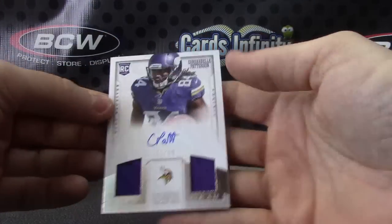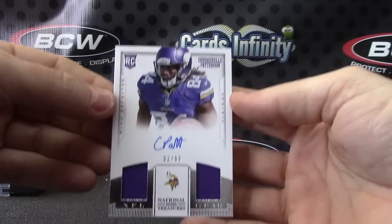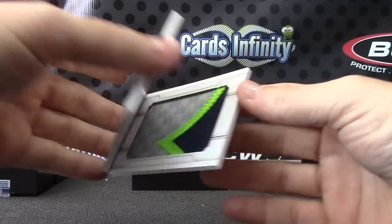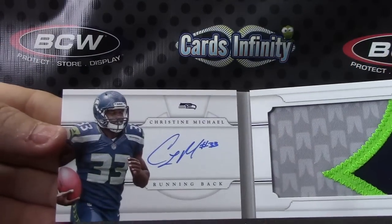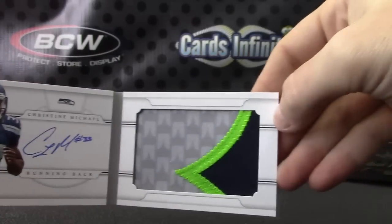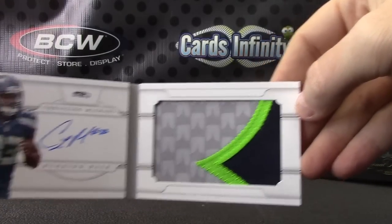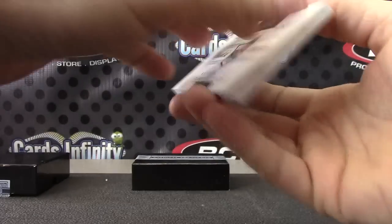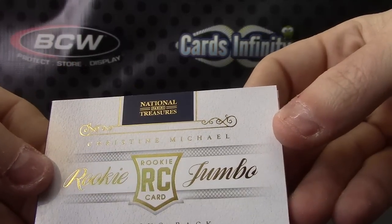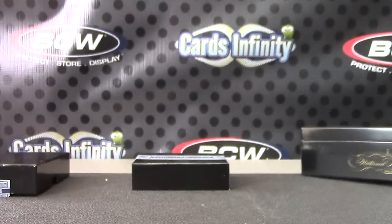Another nice one — 32 of 99, CPAT dual patch autograph. And we'll end on Christian Michael, autograph, jumbo patch — good chunk on that one too. That one is number 12 of 49. Pretty solid stuff. There you have it. Appreciate it, Gary — I'll get it out, buddy. See ya.